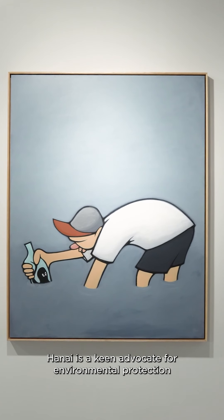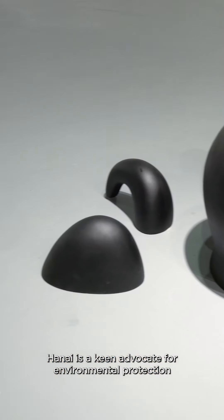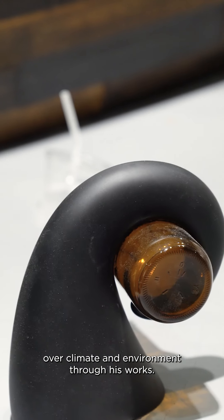Being a surfer himself, Hanai is a keen advocate for environmental protection. The artist often expresses his concern over climate and the environment through his works.